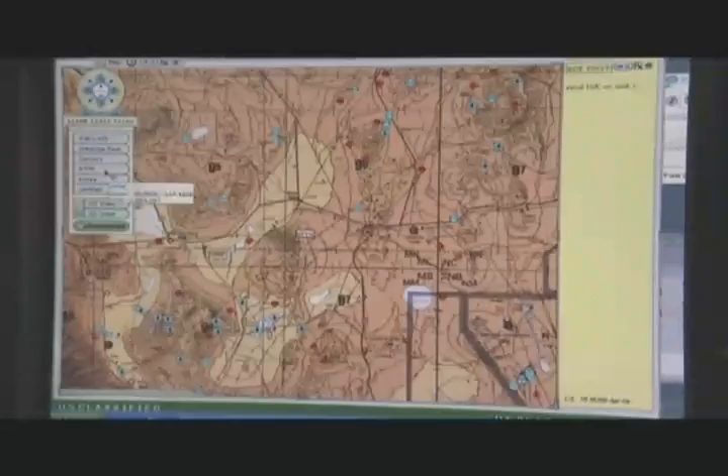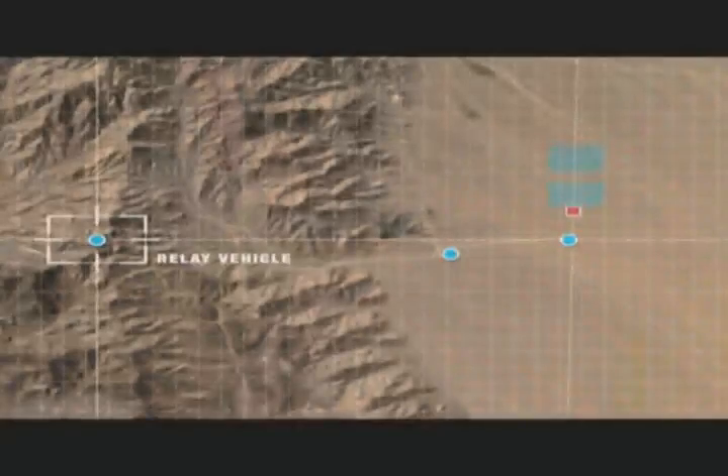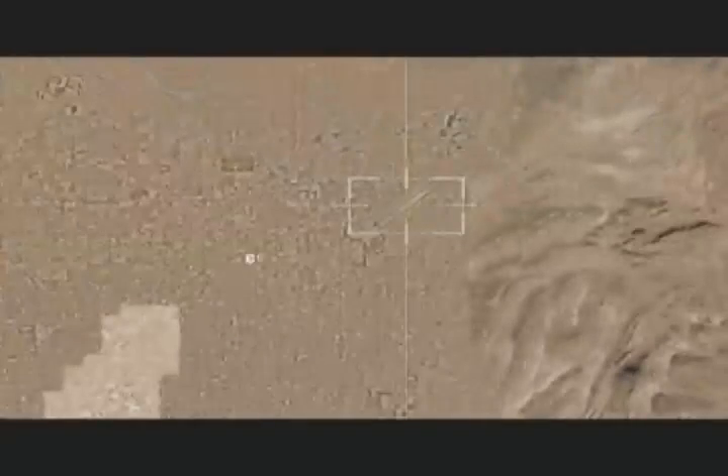FCS software processed and fused the sensor data with other intelligence, including the location of friendly ground forces. This combined data was instantly sent to the command and control vehicle, and then relayed to the Combined Air Operations Center, or CAOC.